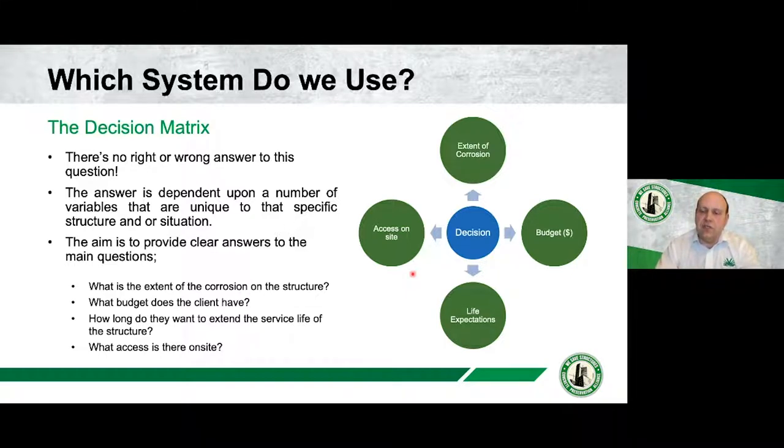Understanding the extent of corrosion and the budget you have are always going to be important decision parameters. Life expectancy is another key consideration: if you're looking at 50 to 100 years, you'll go down a certain path; if you're looking at 10 to 30 years, other options are available. That's one of the first questions we'd ask any engineer working on a system.